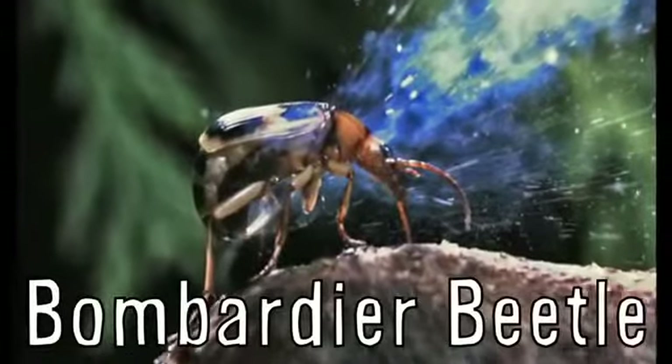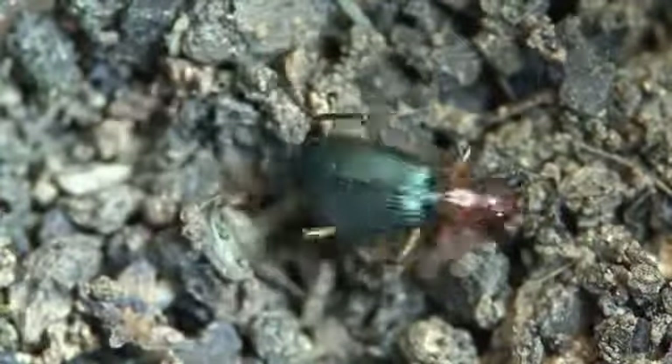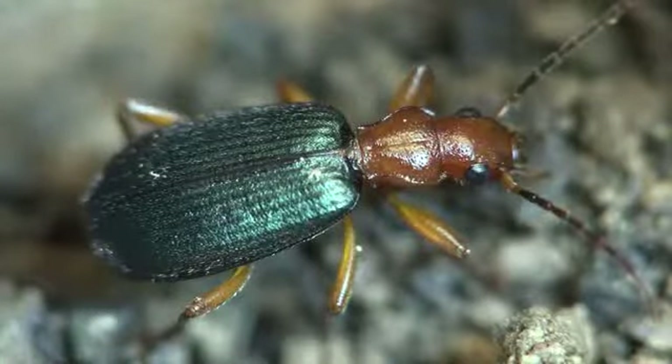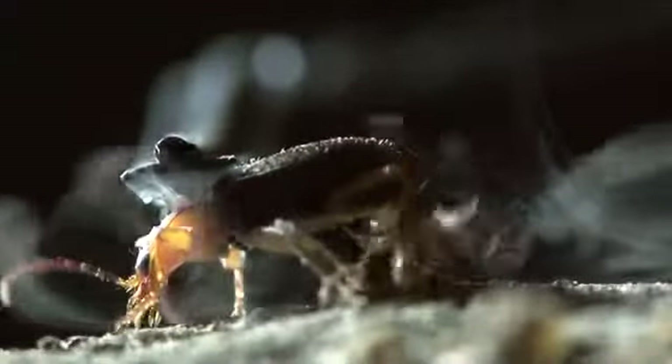The bombardier beetle basically shoots napalm at predators. They live at soil level, making them a constant target for ants to prey on. The time it takes to unfurl their wings from under the wing covers is slower than most insects and can cost them their lives, so they've developed a defense mechanism to buy enough time for them to fly away.